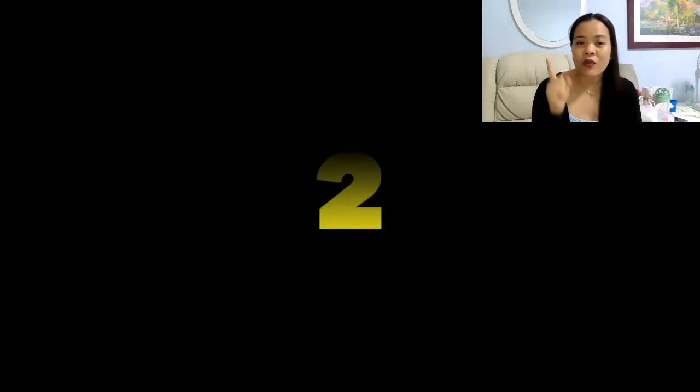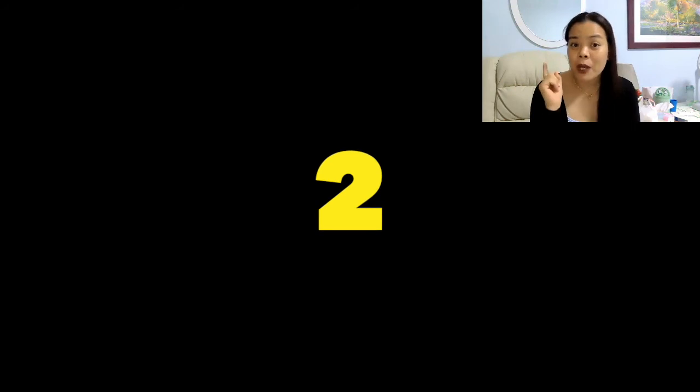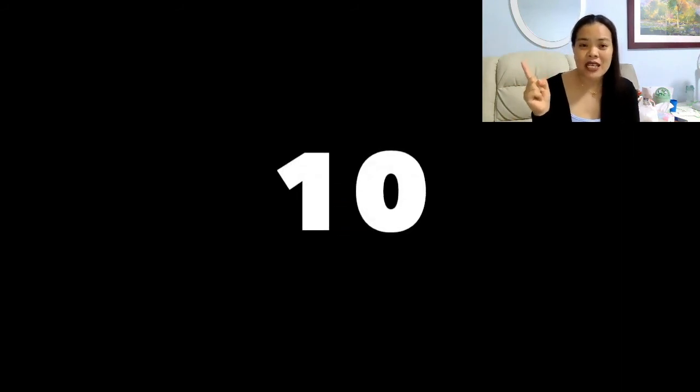Now I want you to look at the pictures, and you will recognize what number it is. Look at the picture on the screen. What number is this? Number 2. Very good! What number is this? Number 5. Very good! What number is this? Number 10. Very good! What number is this? Number 6. Very good! Last number — what number is this? Number 8. All right. Very good.